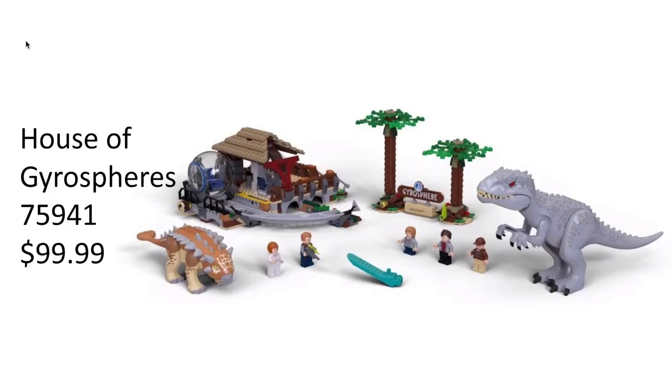Our first set is the most expensive out of these four. It is the Gyrosphere Station, set 75941, and will retail for $99.99. This set includes a Gyrosphere, an Indominus Rex, and an Ankylosaurus. It's a bit unusual that they're making a Lego Jurassic World set based on the first movie, but it ties in with the new game coming out. There's a sign that says Gyrosphere, two different-looking trees, a mini track for the Gyrosphere, and a little shed to wait in line for the minifigures.